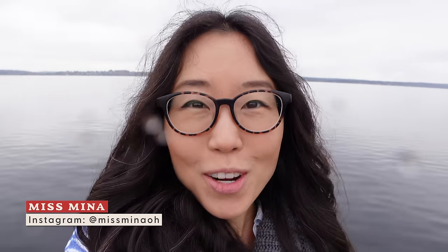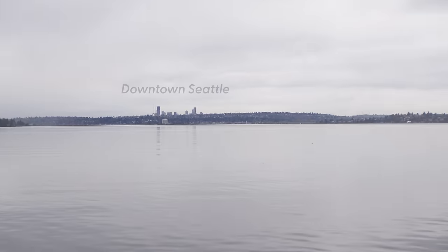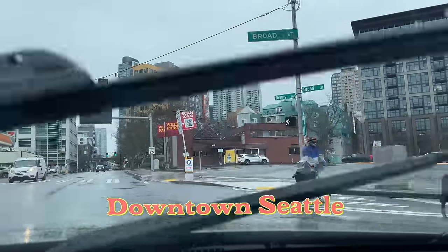Hello darlings! It is a beautifully rainy day here in Greater Seattle and we're going to embark on a seafood tour. Right now I'm standing at Kirkland and over there is downtown Seattle, and that's where our journey will begin.